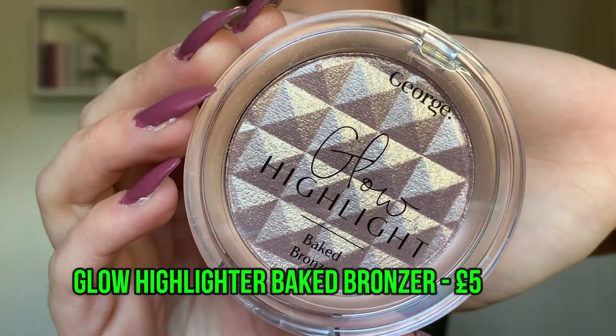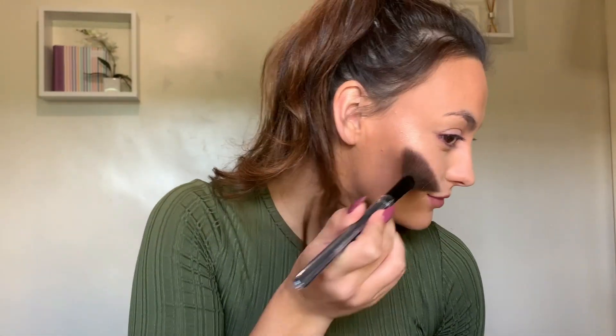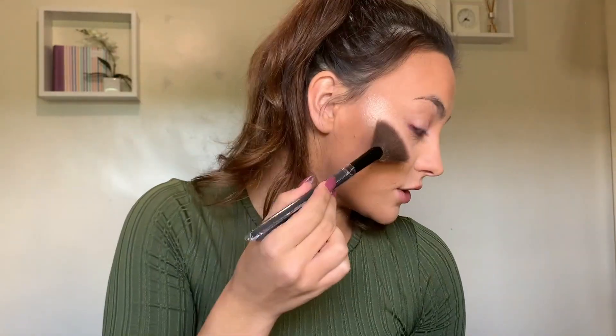Moving on to my favourite bit of every video. It's called the Glow Highlight Baked Bronzer, which is confusing to me because it's very clearly a highlight. Whose skin is that colour for it to be a bronzer? Anyway, in the shade Rose Quartz. I want a bit more — it is nice though, it's pretty. As I add more, it is buildable. Yeah, it's pretty.